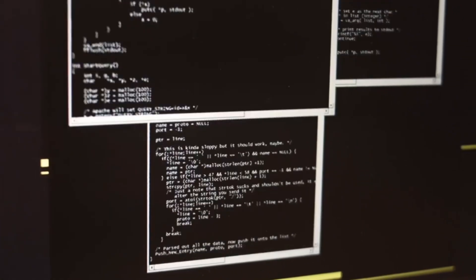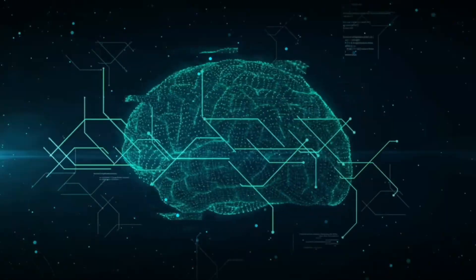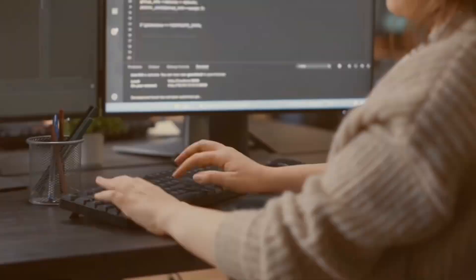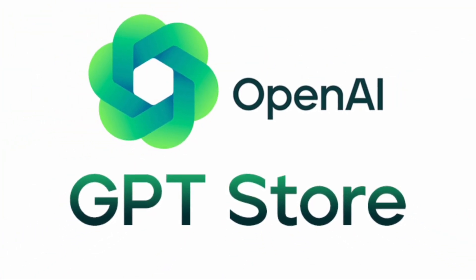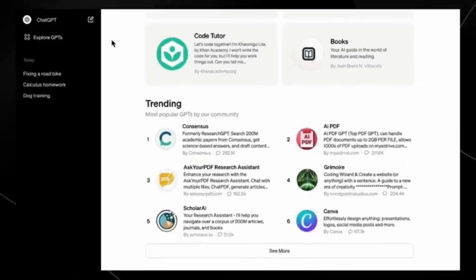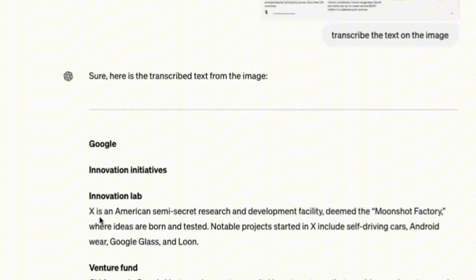In my opinion, ChatGPT is increasingly becoming more than just a chat tool. You can use it for chat, create images, and soon Sora will be able to create videos. You'll also be able to generate voice and interact by voice, which has already been announced. And now there's the search feature, in addition to the GPT store — which is like an Apple store or Google Play store where you can search for plugins and tools to integrate with ChatGPT — making this ecosystem more and more complete.